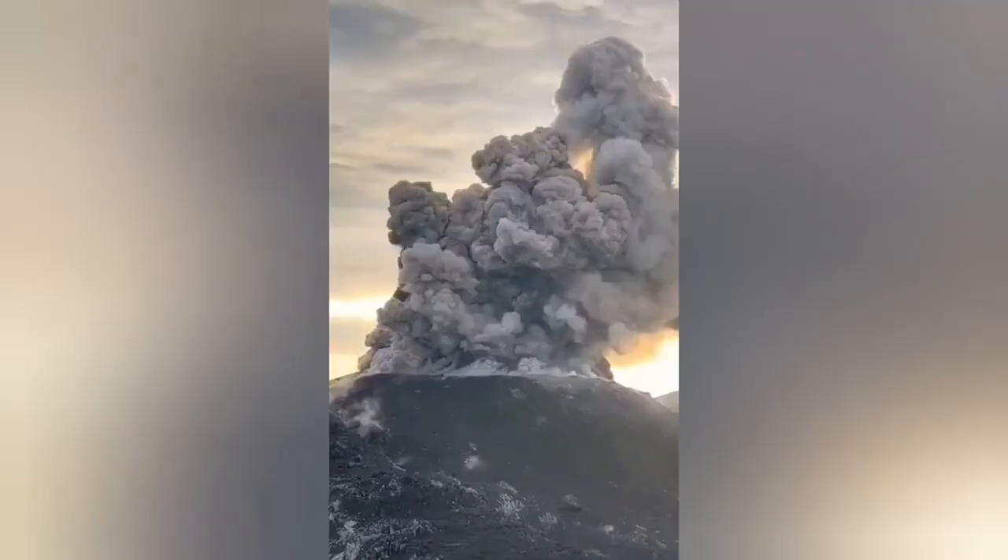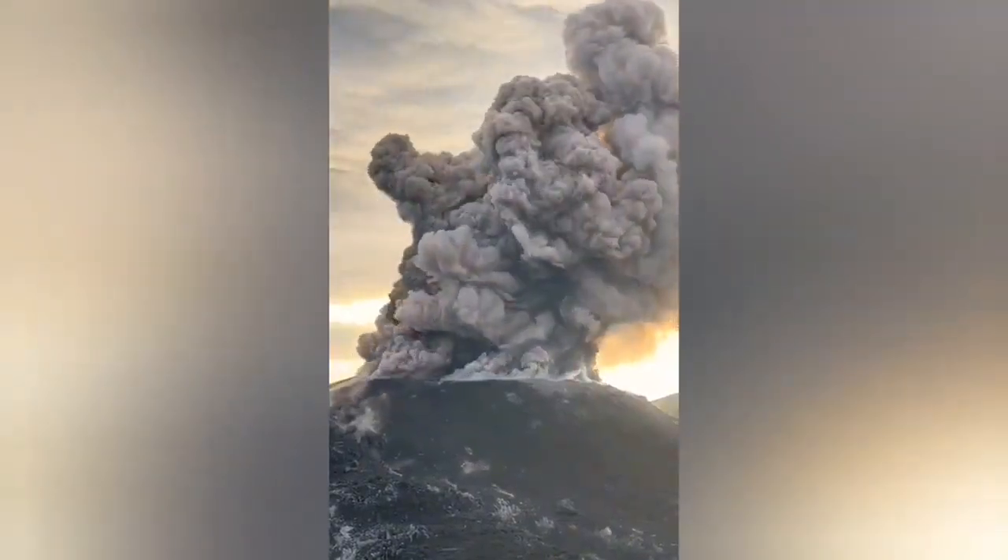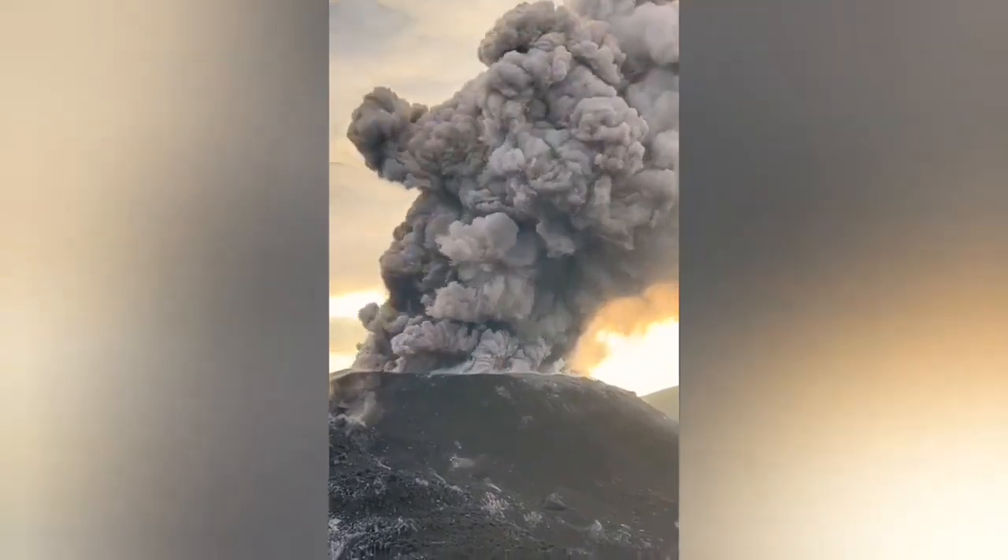This is now sunset there, and we can see this. I'll show you the bigger image just to show you how huge this eruption is.